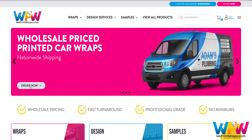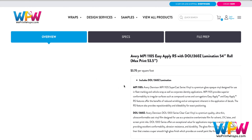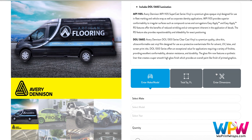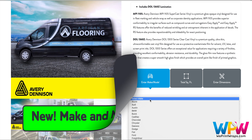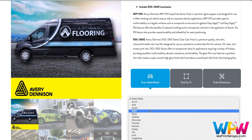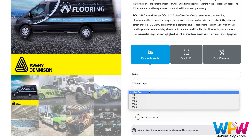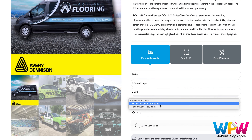Now we go into the ordering process, which features some exciting new features. The full coverage option is chosen; at the top there are three tabs: overview, specs, and tips for prepping files. To choose the desired amount of print film you can enter dimensions or square feet. The new option is entering make and model — simply click on make and select the desired manufacturer, next click on model, then click on year. You can then choose to have the roof printed or not printed.